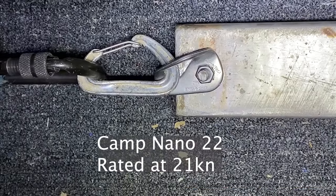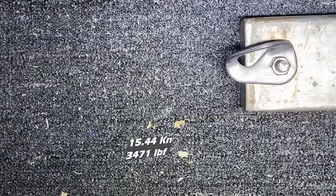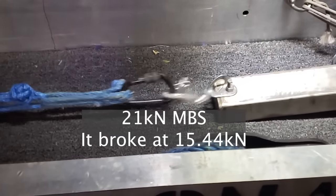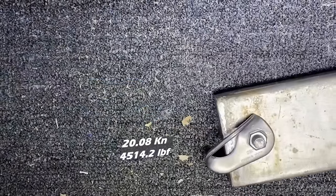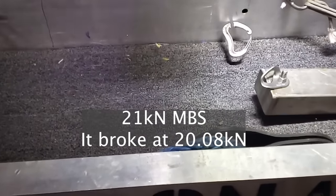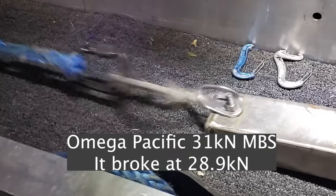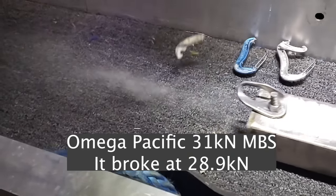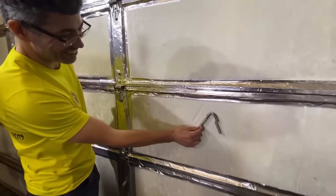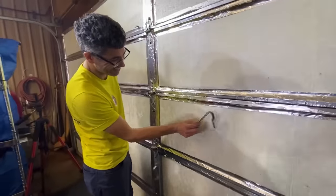Nano 22 — it is rated for 21 kilonewtons. Six kilonewtons less than stated. So John, what do we think just happened? I think the carabiner hit the garage door and left a little mark. So that is why we stand behind cover.